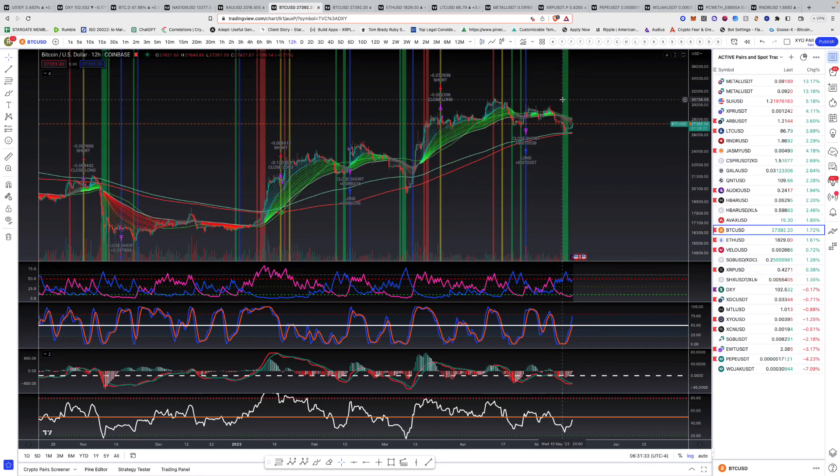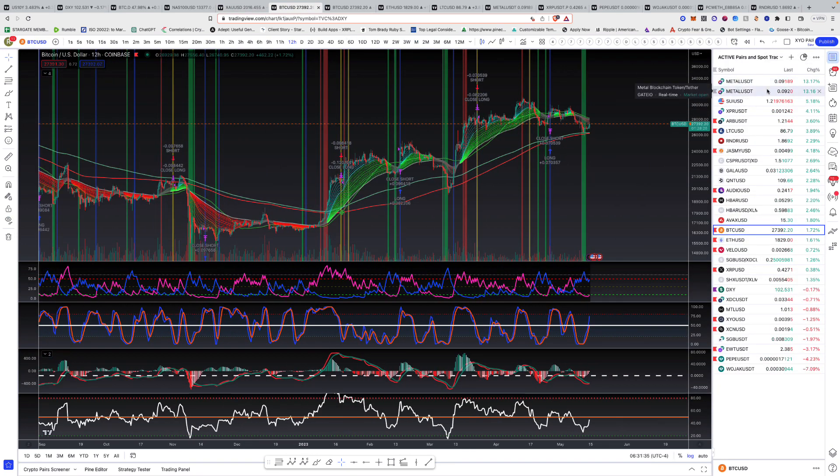Let's go to Bitcoin. Also, Metal is up today — it's around just above nine cents, so we're up on that trade. XPR Proton — we're up around 25% on that. Wojak and Pepe, we're still up on. Suey's back up to $1.22, Arb's back up. So we are seeing the market kind of recover a little bit here.